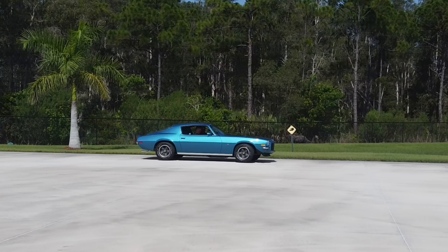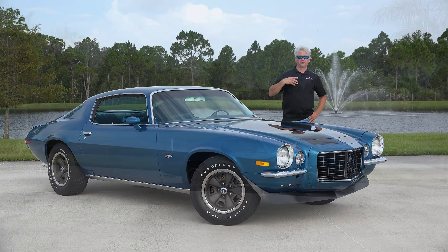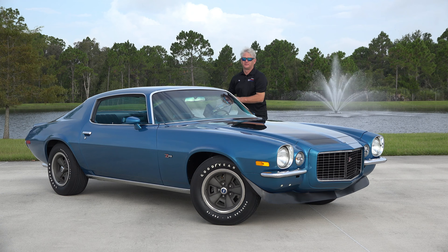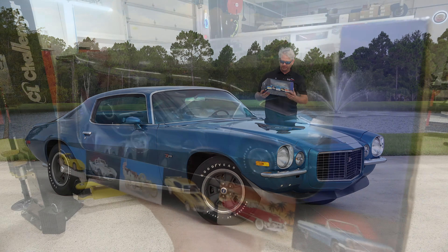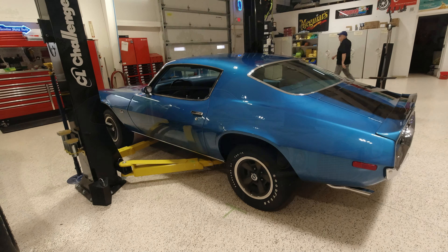Our car here in the Mulsanne Blue is a concours-restored car, and something that I think is super cool about this is the Franklin Mint came out, photographed, did measurements, and used this particular car with this unique color combination for their die-cast car.